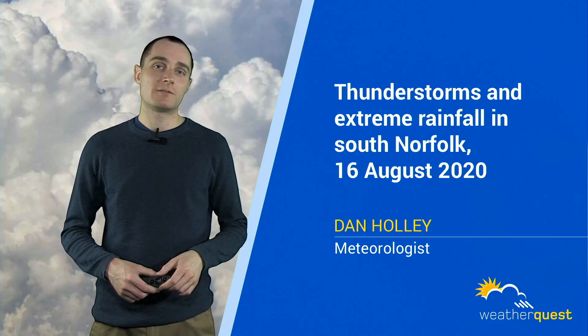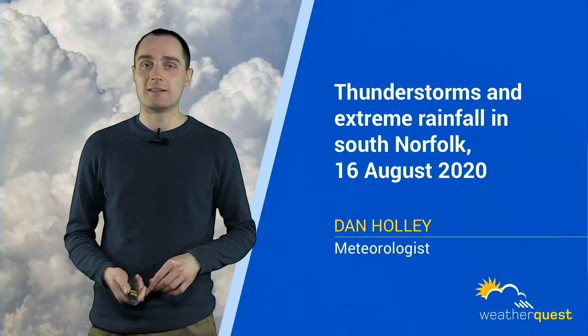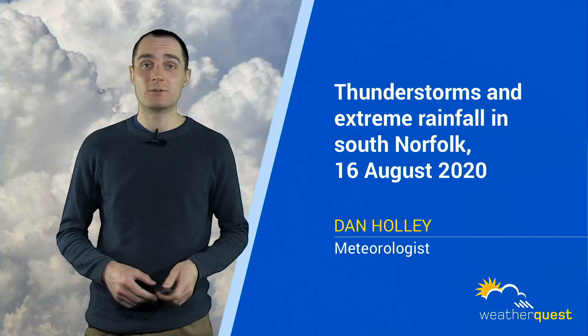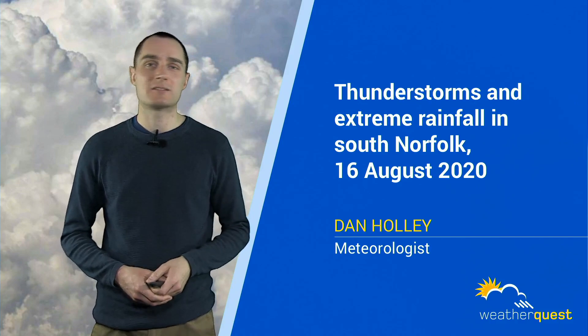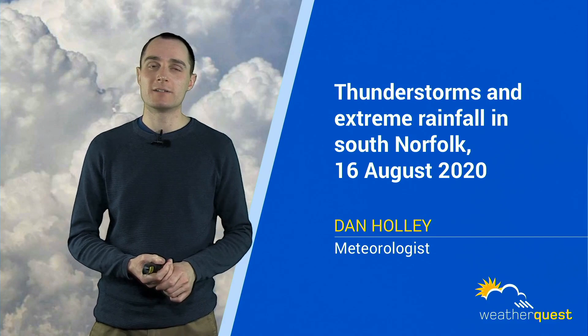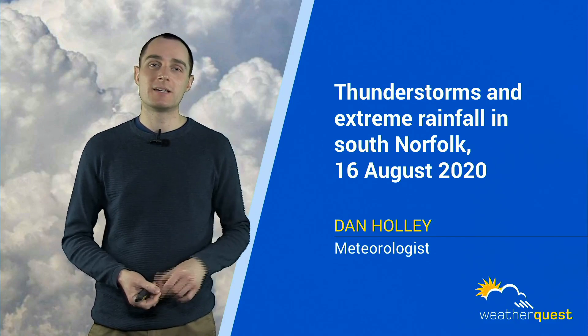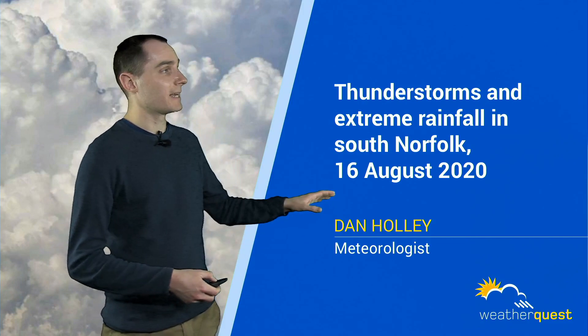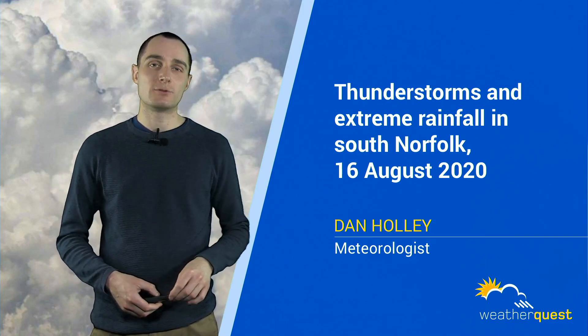August 2020 produced one of the most intense heat waves we've seen in the UK. We had six consecutive days where some recorded 34 degrees or higher — the first time since reliable records began. And as is often the case in the UK, when we get these heat waves and hot, humid weather in summer, they quite often end with a thundery breakdown. For East Anglia, that came on Sunday the 16th of August 2020.